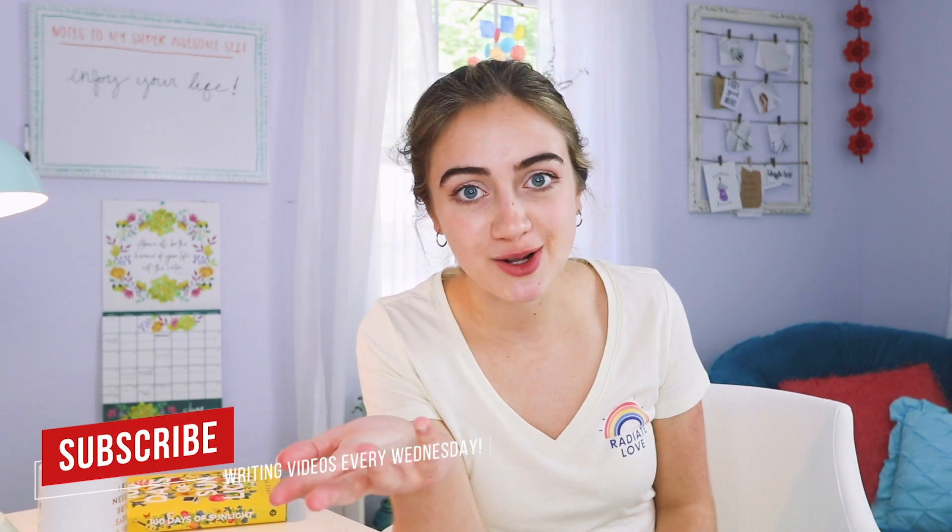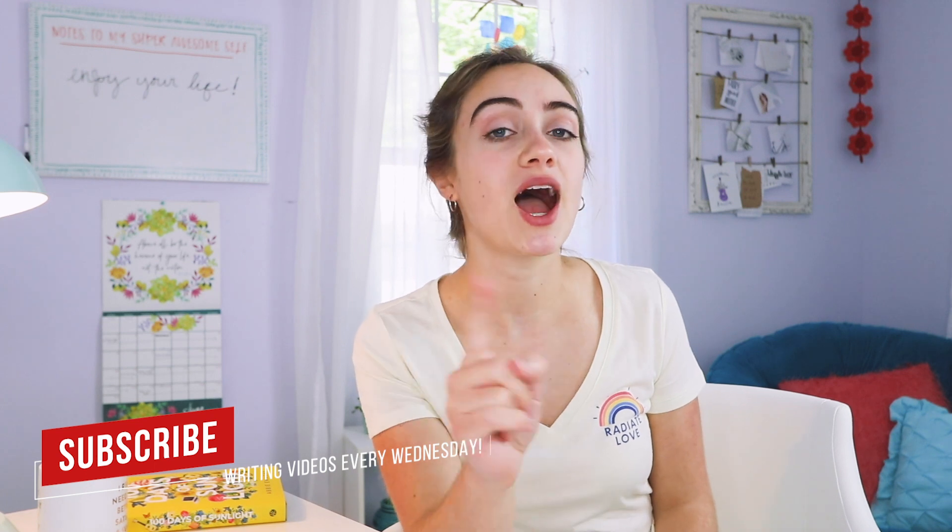Smash that like button if you liked this video, and be sure to subscribe to this channel if you haven't already — I post writing videos every single Wednesday and I'd love to have you here in the community. Hit that little bell icon next to the subscribe button if you want to be the first to know when I drop a new video. Until next week, my friend — rock on.